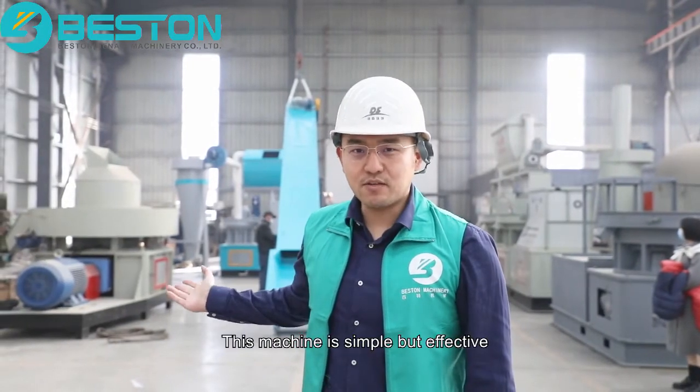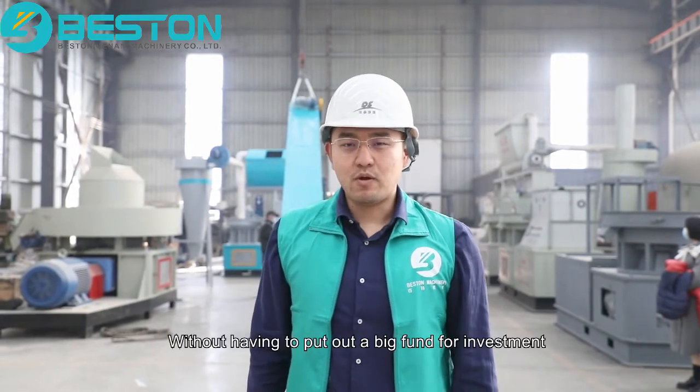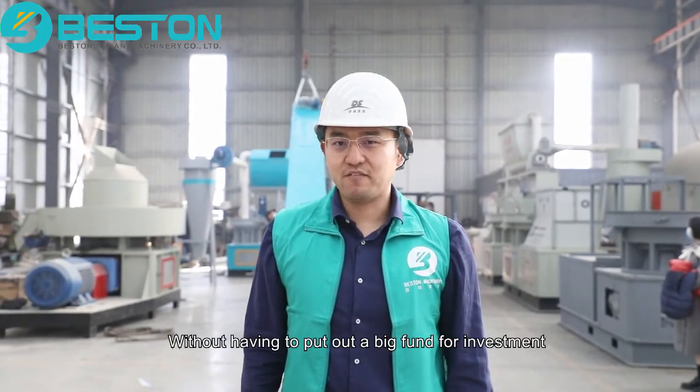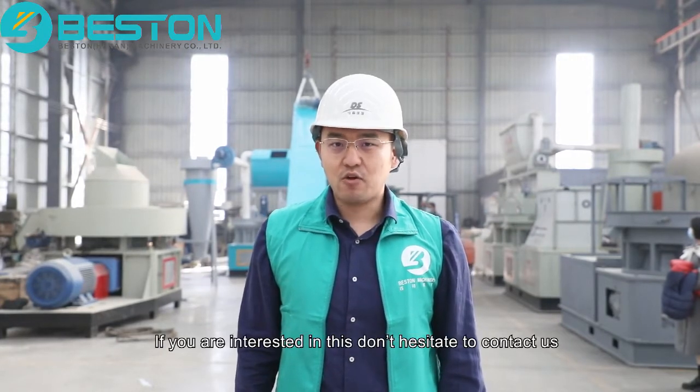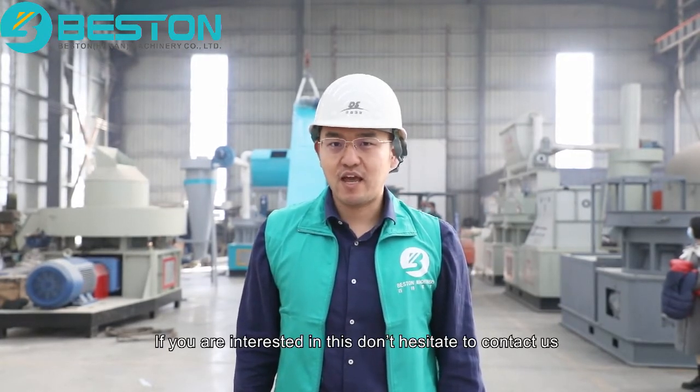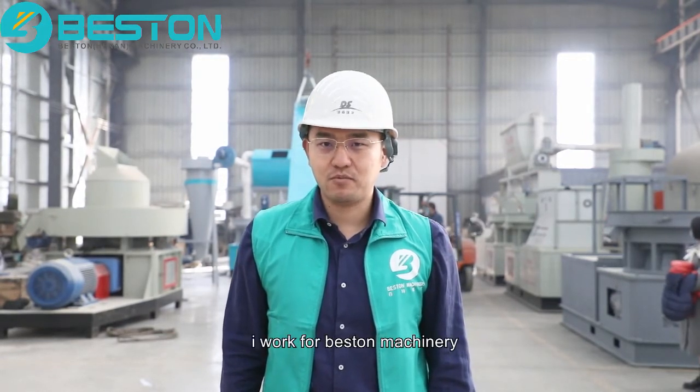This machine is simple but effective. Without having to put in large funds for investment, you can already start a waste-to-energy business. If you are interested in this, do not hesitate to contact us. I'm Brad Wong, I work for Vesta Machina.